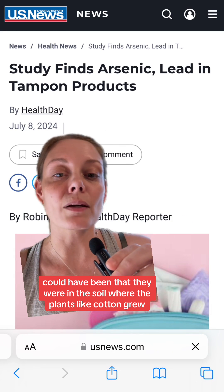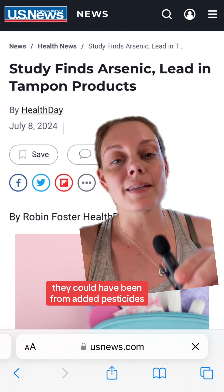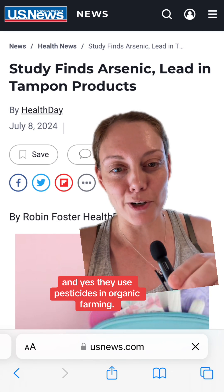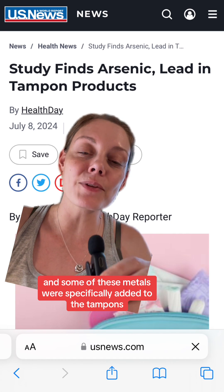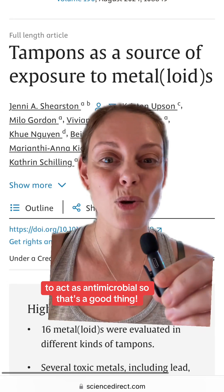Number three: where do these metals come from? They could have been in the soil where the plants like cotton grew, or they could have been from added pesticides — and yes, they use pesticides in organic farming. But number four: not all metals are bad. Some of these metals were specifically added to the tampons to act as antimicrobial, so that's actually a good thing.